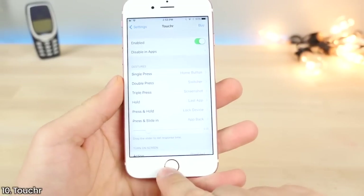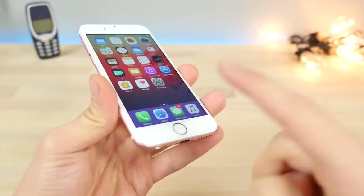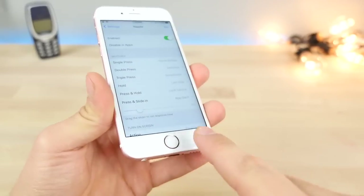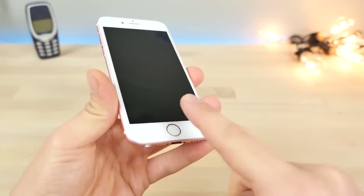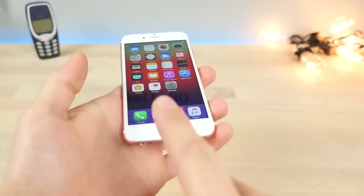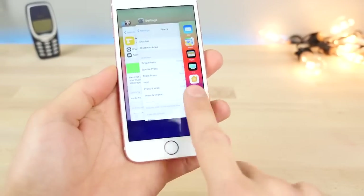This here is Toucher — a virtual home button alternative that allows you to manipulate and control your home button with just a tap and press. You can hold it to go into the last used app, double tap to open your app switcher, and tap and hold to lock your device. It preserves the integrity of your home button so it'll last longer on older devices, but actually has more functions.